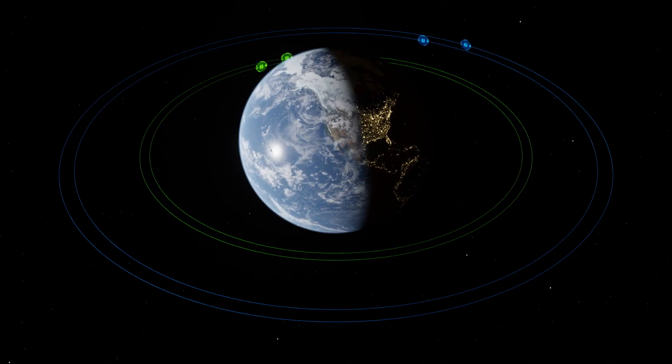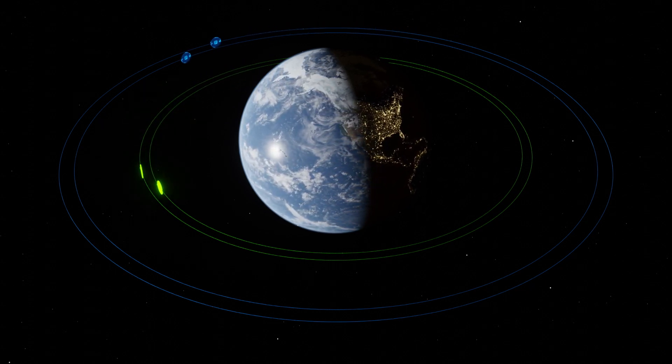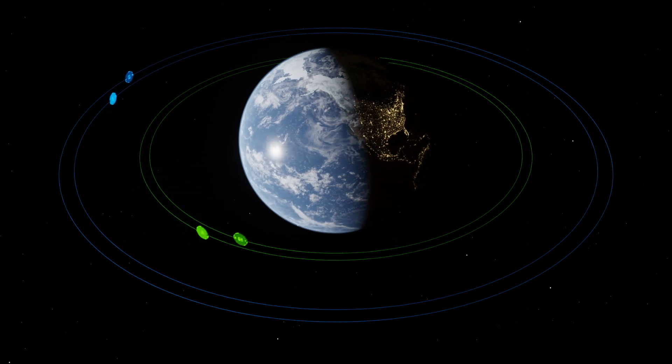We expect our demonstration mission to fly down below 300 kilometers for part of it, and we'll also have satellites going into elliptical orbits with a perigee down below 200 kilometers and apogee up above a thousand kilometers. But that's just the demo flight.